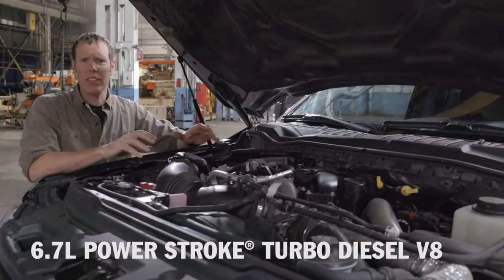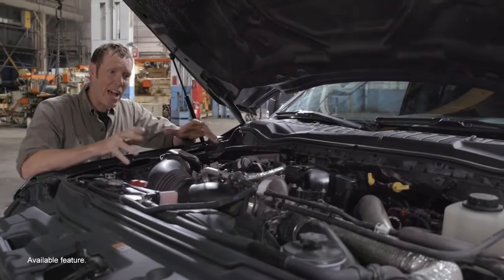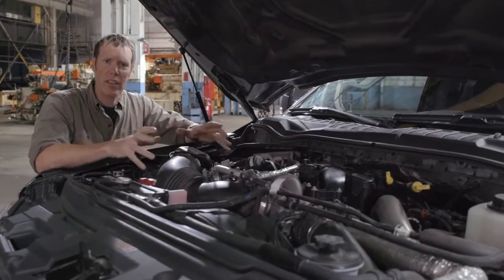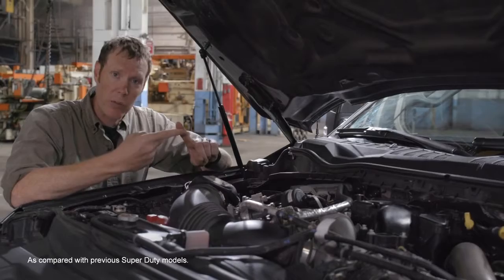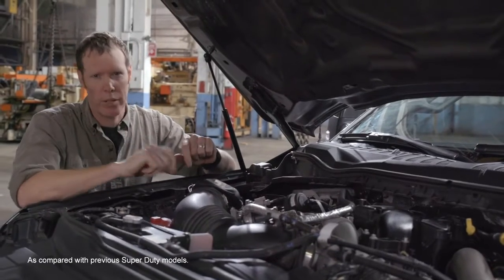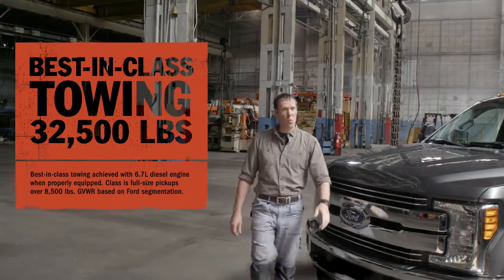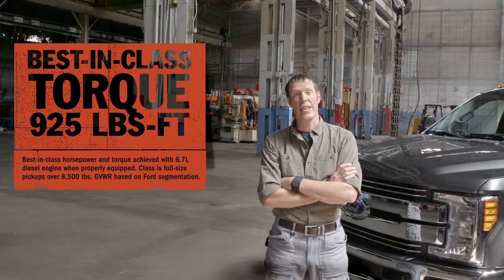This is the 6.7 liter Powerstroke turbo diesel V8 engine. It was created in-house at Ford by a dedicated team of engineers. They found a way to reconfigure the engine so that the turbo spools up faster. That gives you more boost quicker, which means more torque and more power. Add up the power of the 6.7 liter Powerstroke with the added strength that comes from reinvesting the weight savings, you get a truck that can tow more than any other heavy duty. And do it with ease.